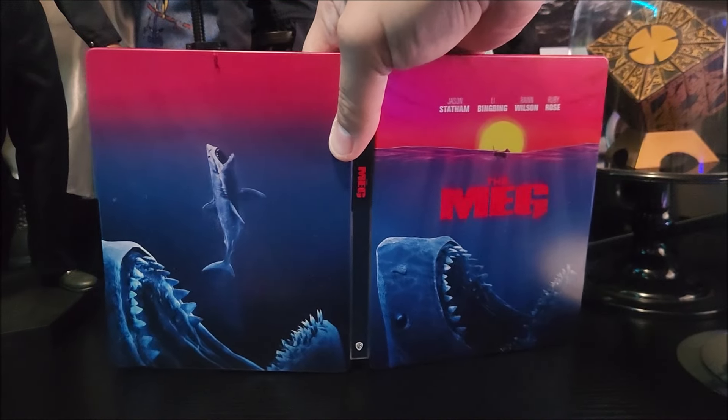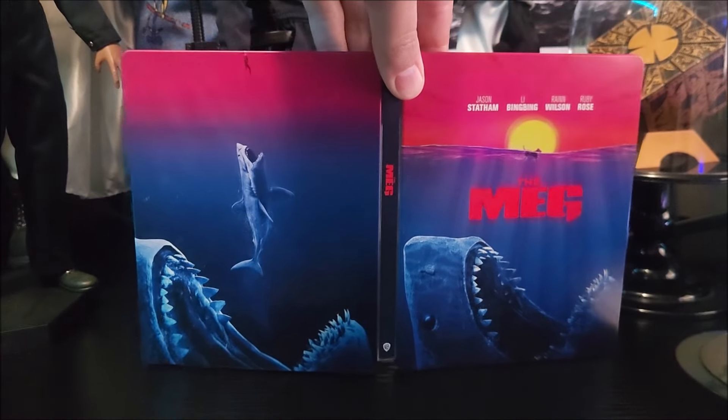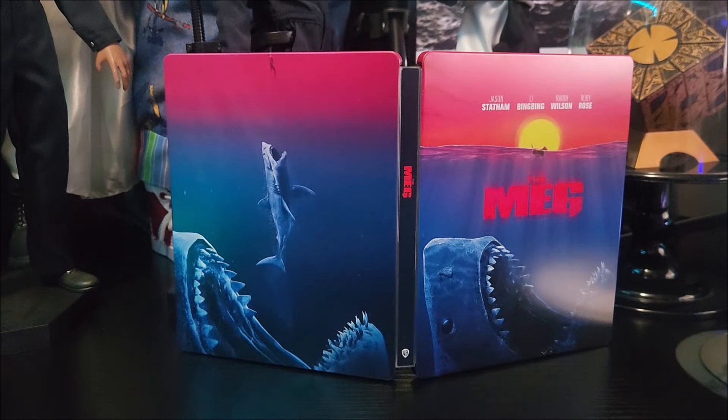I think it's an awesome-looking Steelbook, especially those retro vibes. I hope they come out with more stuff like this as exclusives — just give it to Walmart, that'd be pretty cool. I don't think it was that expensive either; maybe it was like $30.